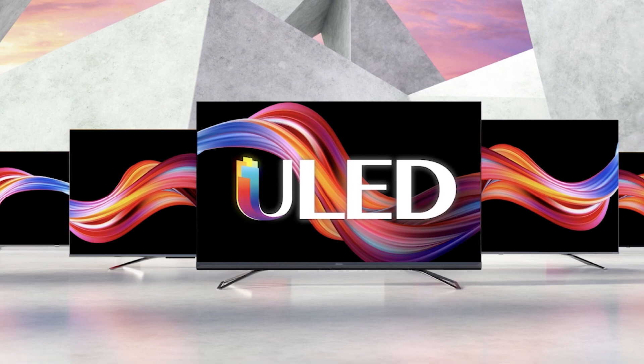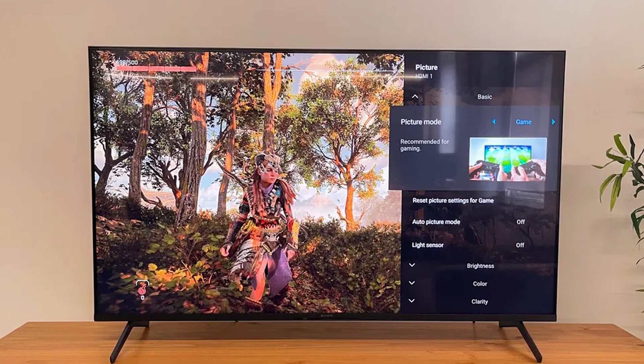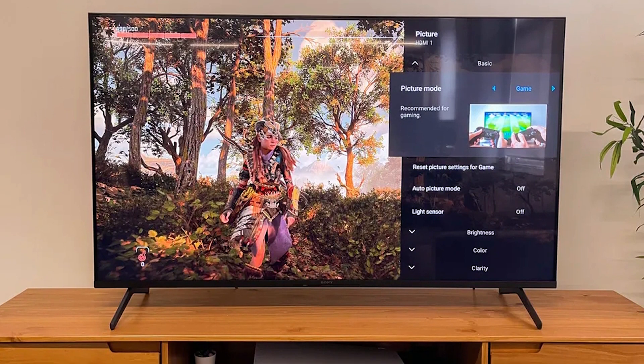If I had to choose between each model's included remote control, I'd choose Sony's every day of the week. The buttons feel better to use and the shape is slimmer. This is a close category, but the Zadik is a nicer overall package.